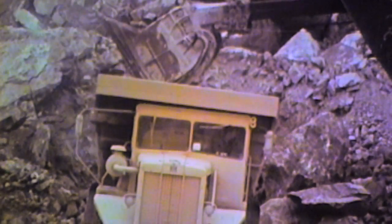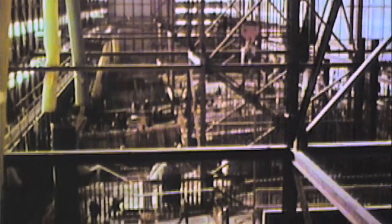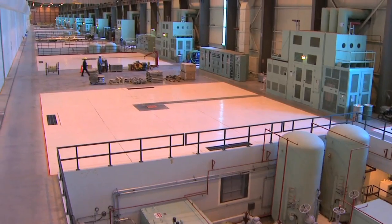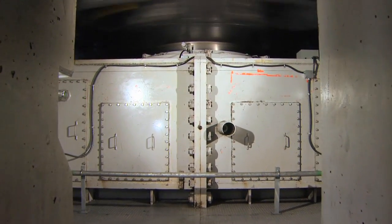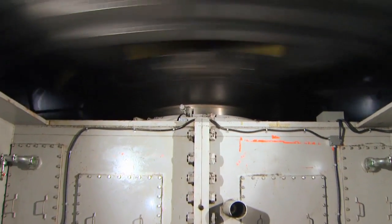Work on the project began in 1966 with construction of the cofferdam. Once pumped dry, crews started building Kettle's powerhouse and other structures. Measuring 380 meters long, the powerhouse is home to 12 massive turbine generator units. The first unit went online in 1970 and the final unit was completed in 1974.